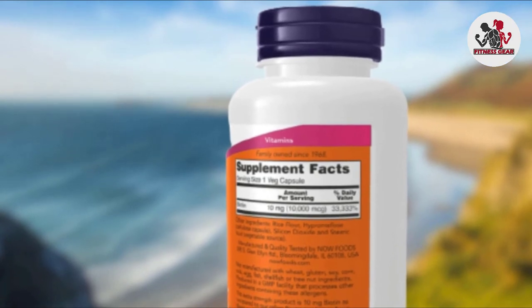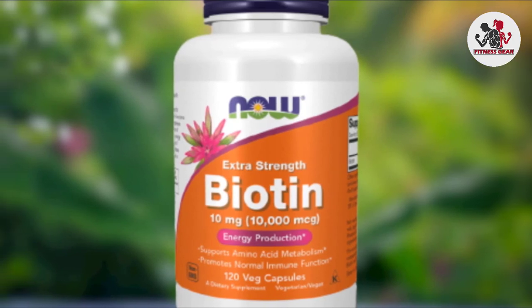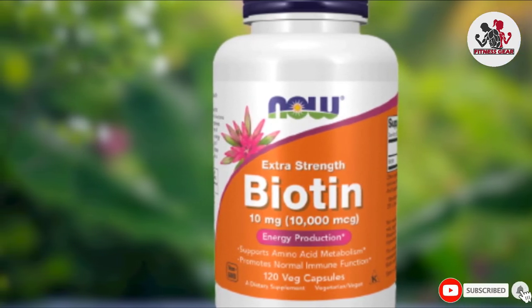The supplement is non-GMO and free from dairy, soy, and gluten. For best results, the brand suggests taking one capsule a day with a meal.